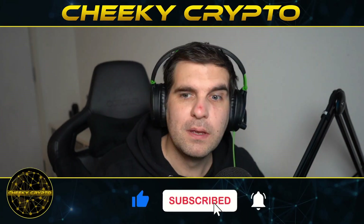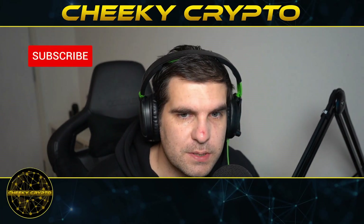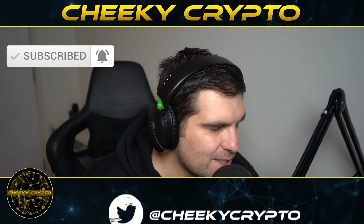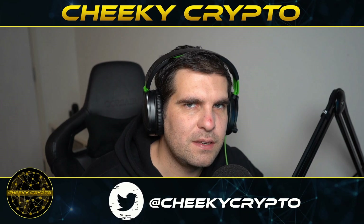I'm going to leave the video there. If you found it useful and informative, hit the like button. If you're new to the channel, go ahead and subscribe, tap the bell, and select all notifications to stay up to date with everything we do here at Cheeky Crypto. I hope everyone has a fantastic day and I'll catch you all in the next one.